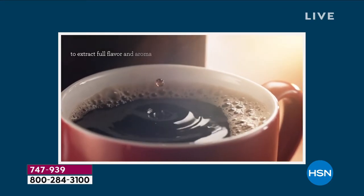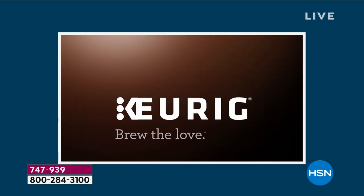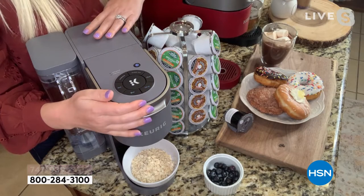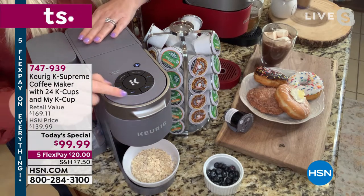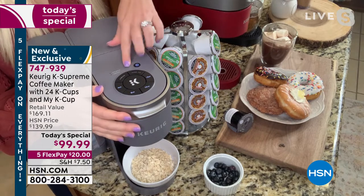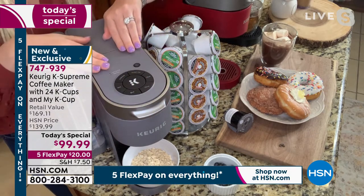That is why this is so special — incredible innovation from Keurig. We are the leaders, the innovators in single-cup brewing technology. I want to show you something real quick. You see how it's flashing like that? I want to show you: when you turn your Keurig off and turn it back on in the morning — here I am, I'm ready for my coffee.